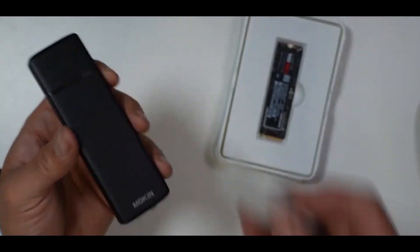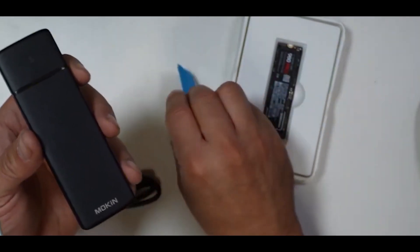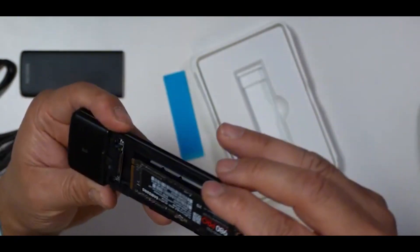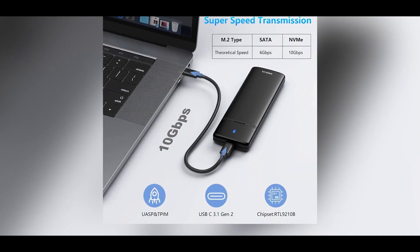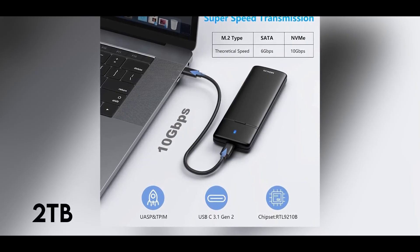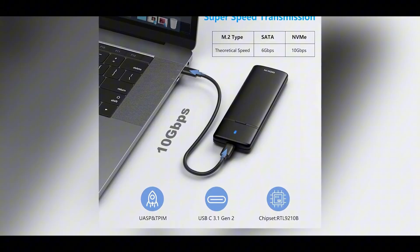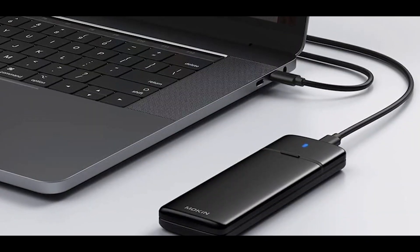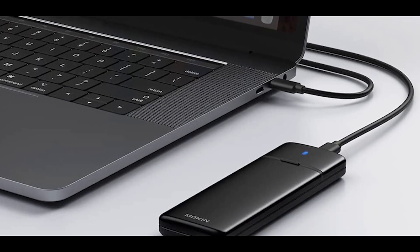The package even includes a thermal gel pad that you can stick to the housing to help keep your drive running cool. Performance-wise, the Mokin enclosure gives you 10 Gbps of data transfer speed. It supports capacities up to 2TB, which should be more than enough for most users. And to make use even easier, the enclosure includes both USB Type-C to Type-C and Type-C to Type-A cables.